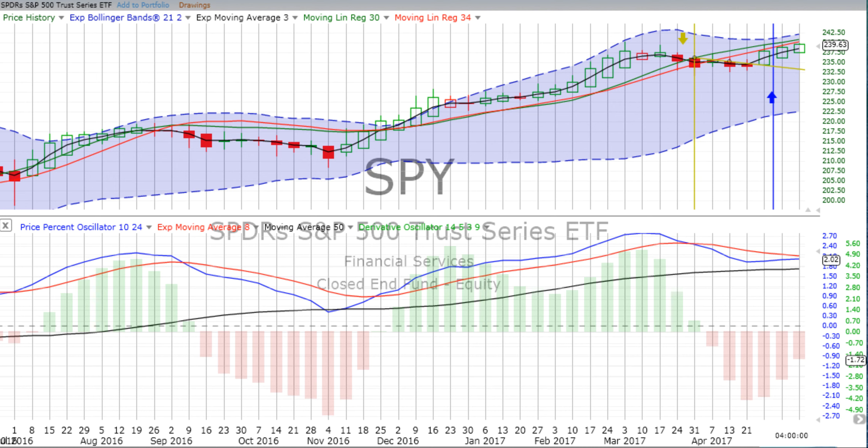You are listening to ChartingWealth.com for Tuesday the 9th of May 2017. We see that stocks are mixed, gold and bonds are down for the day on Monday.